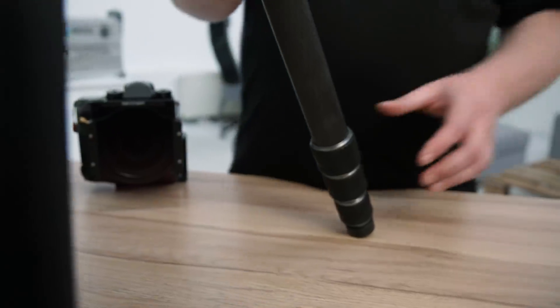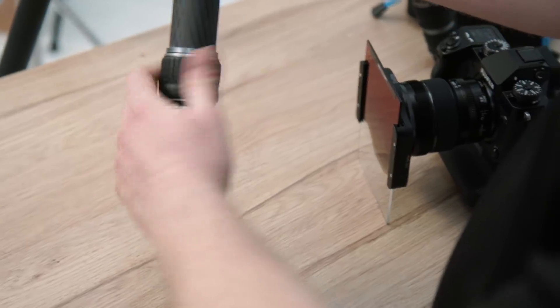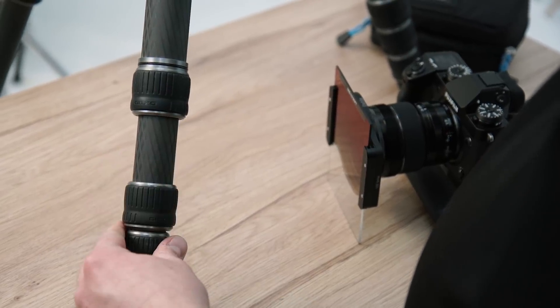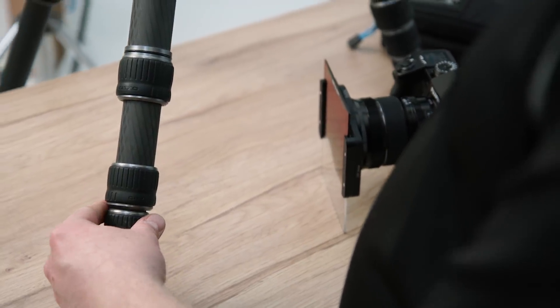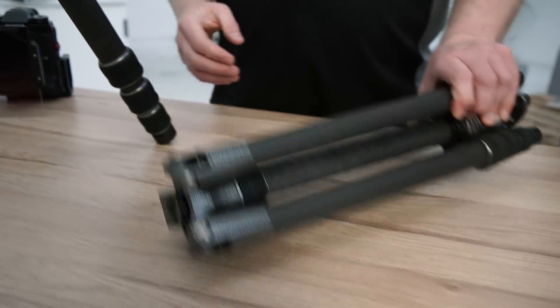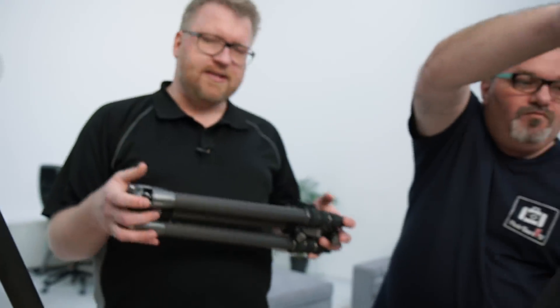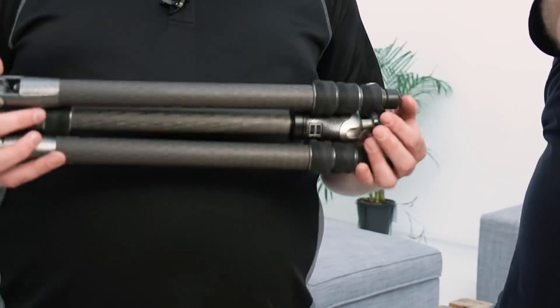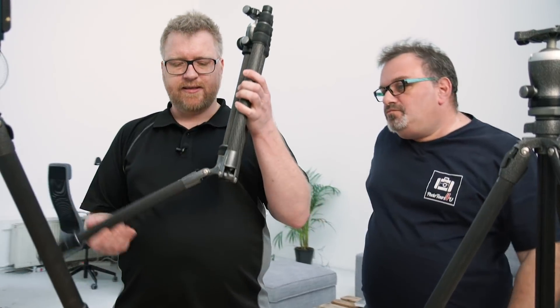Op de Lofoten werken we veel aan het water. Wat daarvoor belangrijk is, is dat alle statiefpoten o-ringen hebben. Die ringen beschermen de relatief kwetsbare klemmechanismen tegen zand en water — dat maakt gewoon het verschil. Naast deze grote jongen hebben we ook nog een reisstatief bij ons uit de Traveler-serie. Die is heel compact — dat doen ze door de poten naar boven te laten klappen.